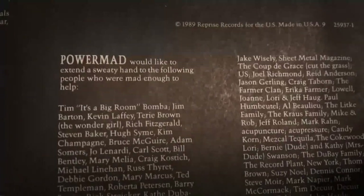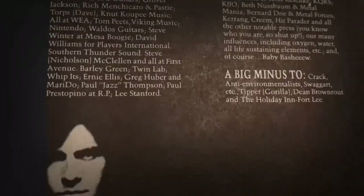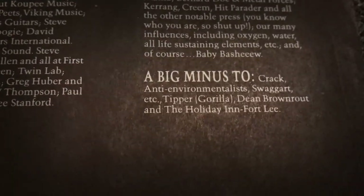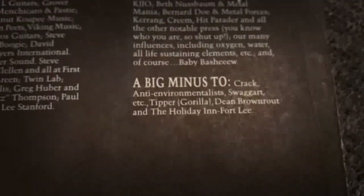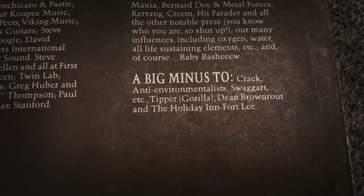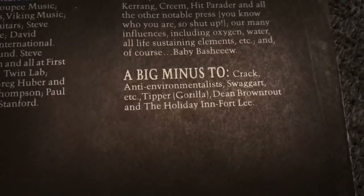We also got a big thank you list here with everyone's mother and agent on it, it seems like. But perhaps more interesting is the big minus list. Powermad doesn't like crack, anti-environmentalists, Swaggart — I think he was a televangelist, one of those TV preachers — and Tipper Gore, the lady behind the PMRC, who tried to censor metal music back in the day.